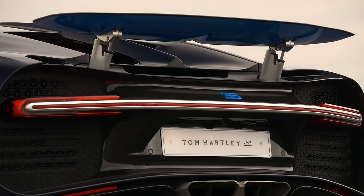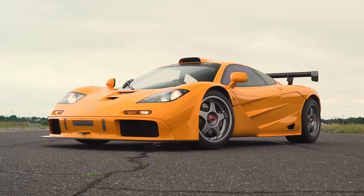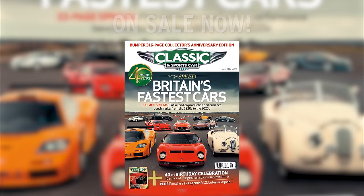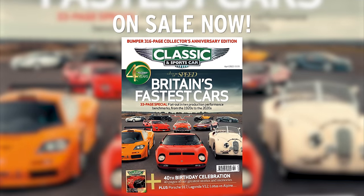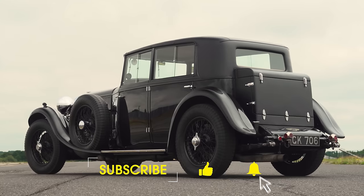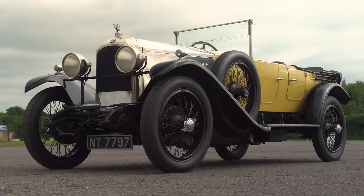A full feature on all of these cars and more is on sale in the 40th anniversary issue of Classic and Sports Car magazine, which is on the shelves now. Or go to classicandsportscar.com for more details. There's always more here on this YouTube channel, and we're on autocar.co.uk all the time. We're very grateful for you watching — thanks very much, see you next time.